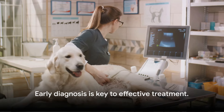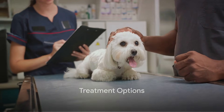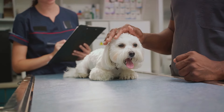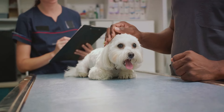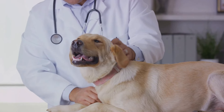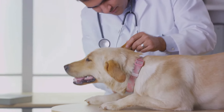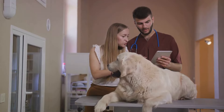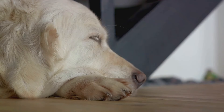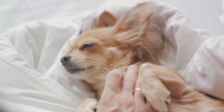Remember, early diagnosis is key to effective treatment. Treatment for heartworm disease can be lengthy and expensive. It often involves a two-pronged approach: medications to kill both adult and immature worms, and in dire cases, surgical removal of heartworms. These medications are potent and can have side effects, which is why your vet will monitor your pet closely throughout the process. It's also crucial that your pet gets plenty of rest to aid recovery, limit potential complications, and allow for complete healing during the recovery phase.